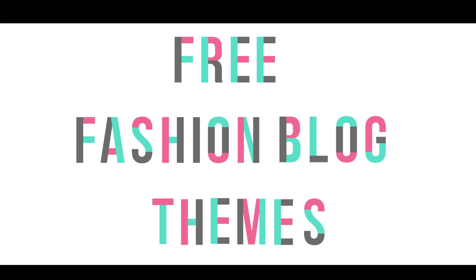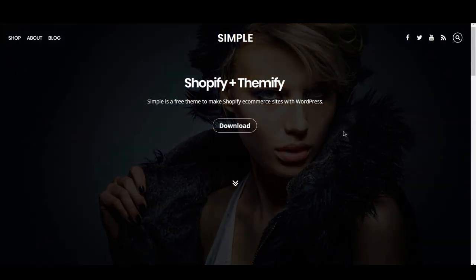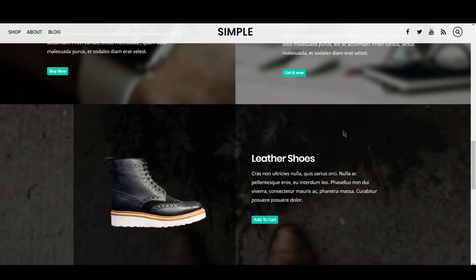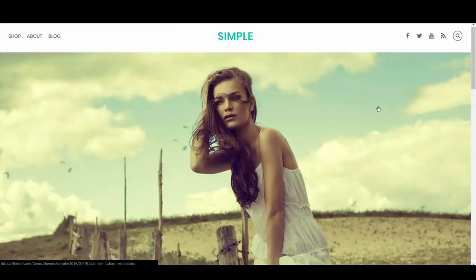The first theme on the fashion list is Simple. Simple would be the ideal one-page blog or fashion store — just be prepared to make extensive use of images, as the theme's layout is largely based on them. It also contains large, readable sans-serif fonts which make for an easy and enjoyable browsing experience.